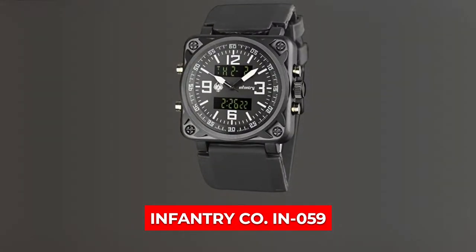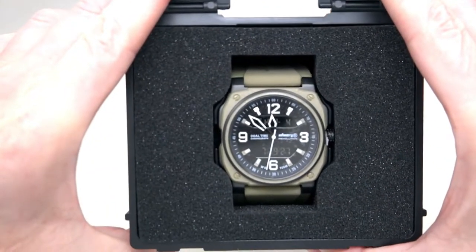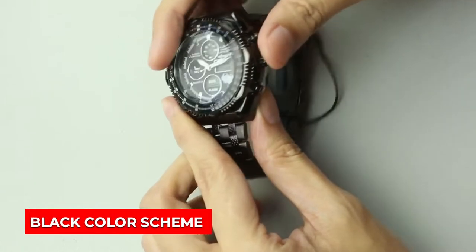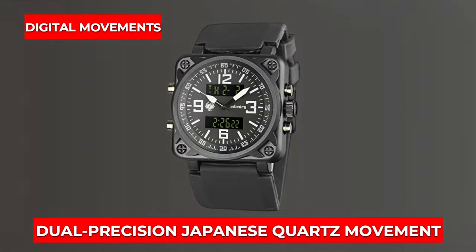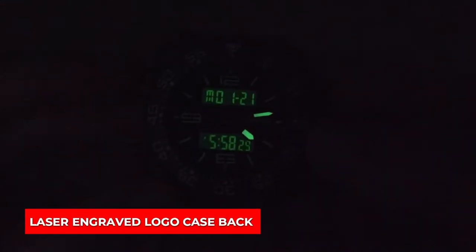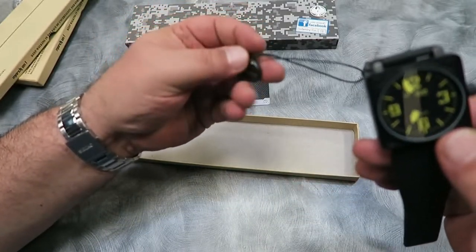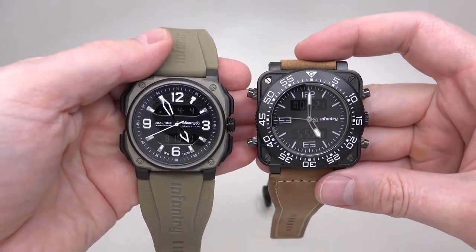At number 10 is Infantry COIN-059. The Infantry COIN-059 watch features a lot of sci-fi themes, so forget about the army. Its black color scheme and alien green numerals make it amusing and macho. Digital movements, dual precision, Japanese quartz movement, and a push-pull crown are among the watch's other features, including a stainless steel case and strap for added durability. This model is intriguing because of its original laser-engraved logo case back and anti-scratch watch face glass, one of Infantry CO's newest arrivals. If the color of this model isn't perfect for you, it's available in a variety of other colors.